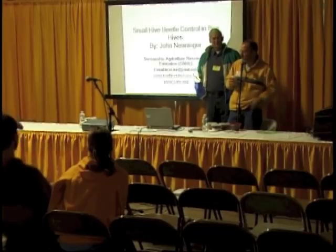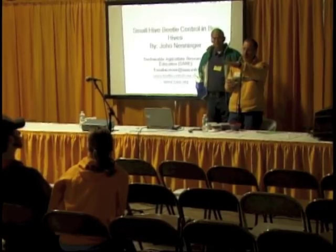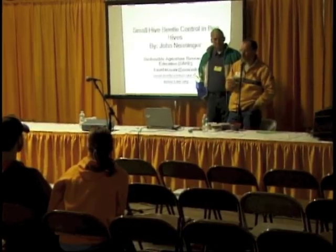John, if you would please speak into the microphone — we're being taped — and later on when we have questions and answers, the microphone here would be very helpful if anyone who has a question comes up and uses that mic. So with that, let's welcome John.